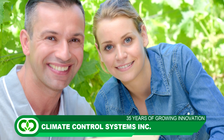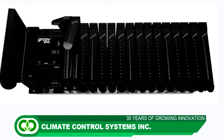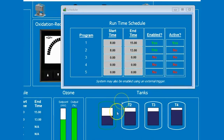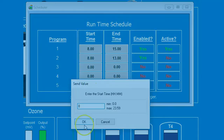Our mission at Climate Control Systems has always been to help growers stay profitable by offering cutting edge automation and control technology. We offer ozone water recycling solutions for modern greenhouse growers in need of water purification at large commercial flow rates.